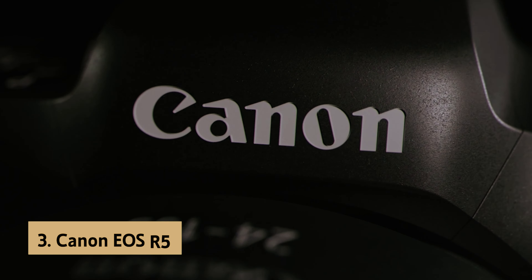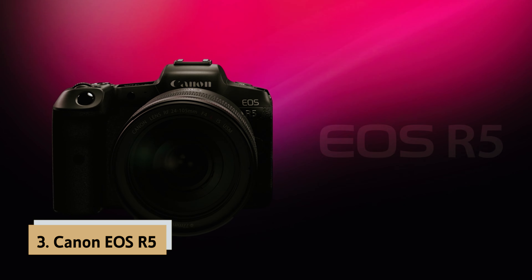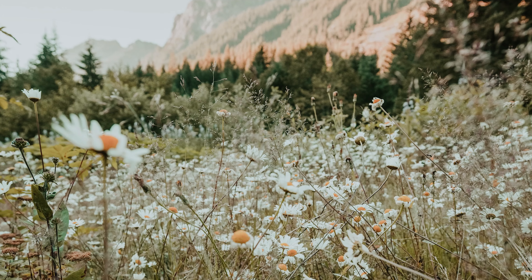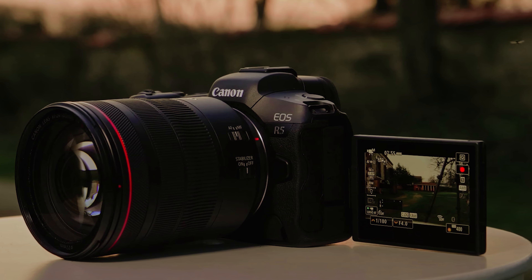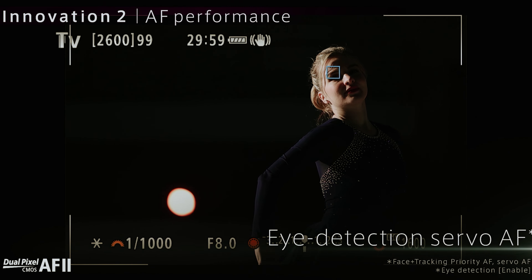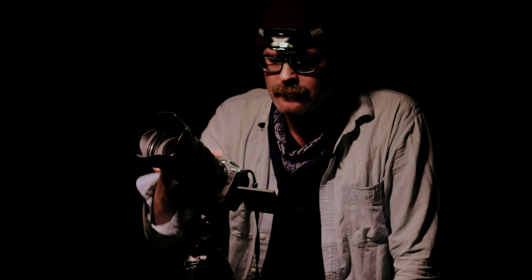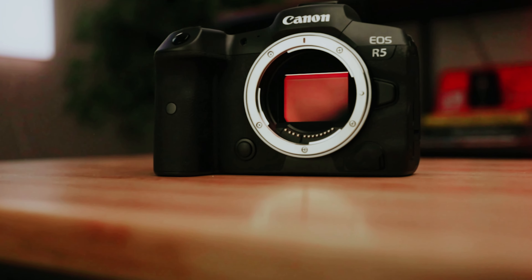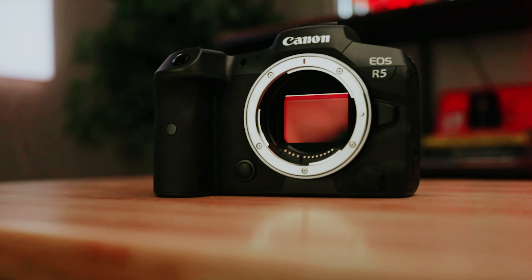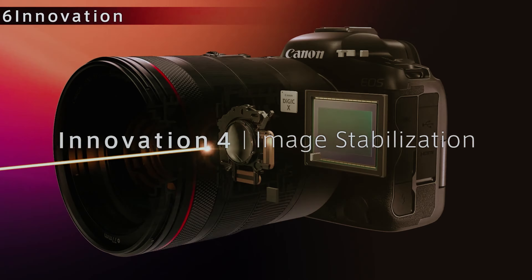At number three, we have the Canon EOS R5, our pick for best Canon camera for pros and high-res photos. If you're a professional photographer working in weddings, events, or portraiture, the Canon EOS R5 is an exceptional choice that can elevate your craft. With its impressive 45-megapixel full-frame CMOS sensor, this mirrorless camera delivers stunning high-resolution images perfect for printing and cropping. It reaches up to 12 frames per second with subject tracking, making it versatile enough for fast-paced environments such as sports or wildlife photography.